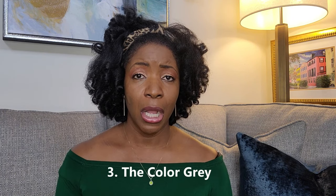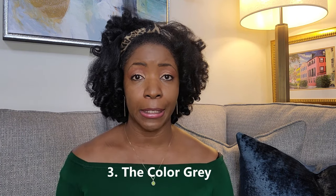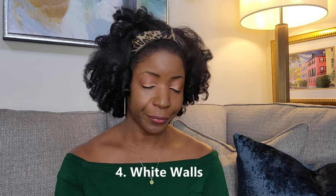Number three on the list: the color gray. Gray has been hovering over our design world for the last decade — it's on sofas, walls, pillows, and fabrics, and has definitely been a dominating color. As you can see, I'm sitting on a grayish sofa. Will I be getting rid of our sectional that we spent a lot of money on? No, I'm not doing it. It works for my home. If you still love gray, try shades with a little more brown or warmth, since palettes are moving toward more natural, warm tones.